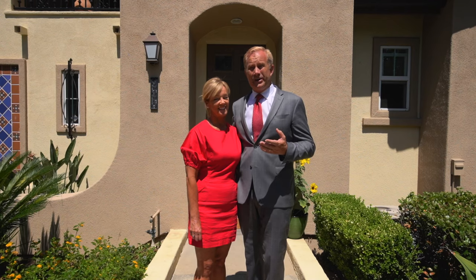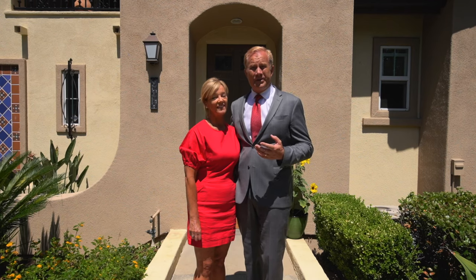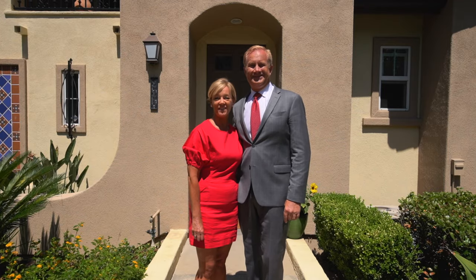Also, if you'd like to see photos that are not available online of this home or the community, give us a call. Thanks, enjoy the video!